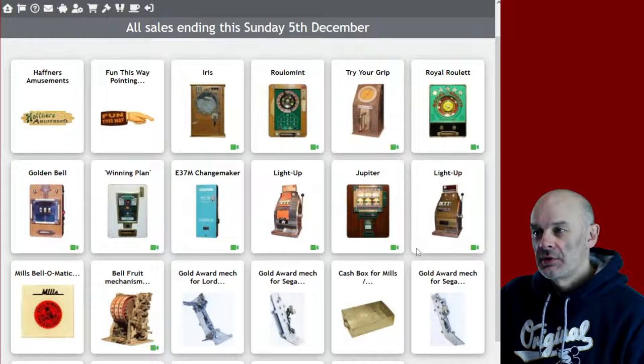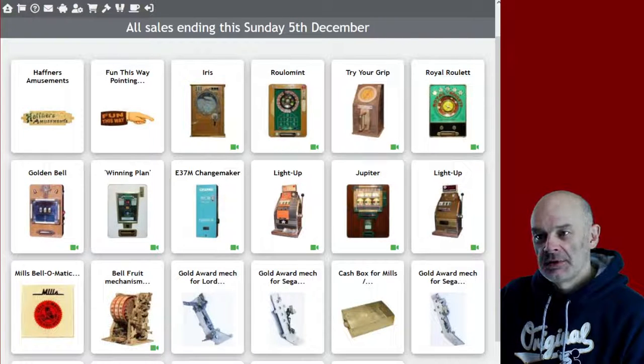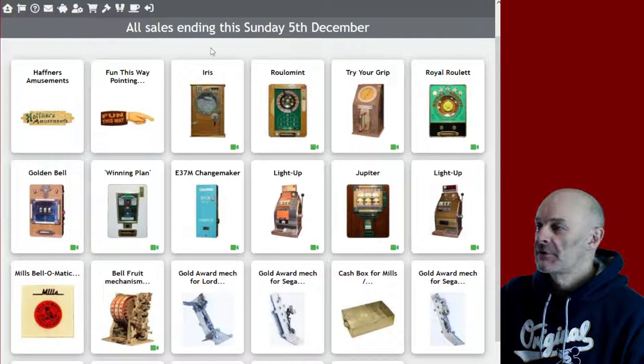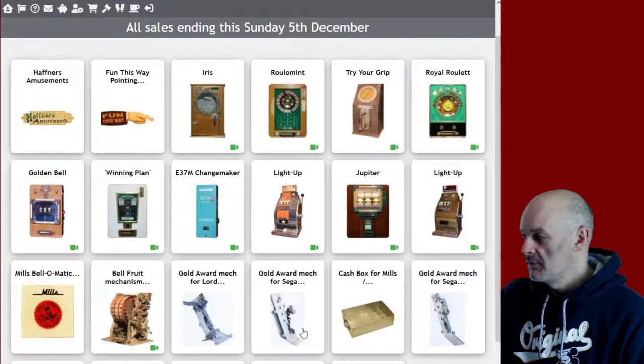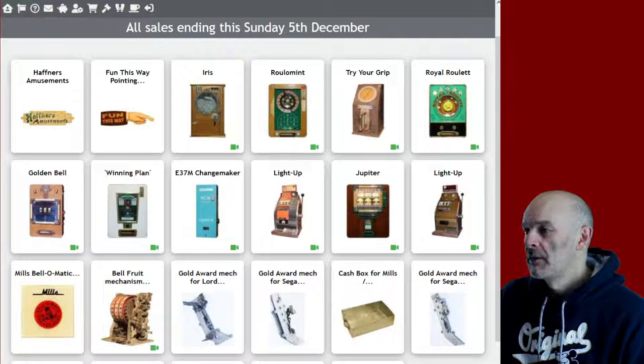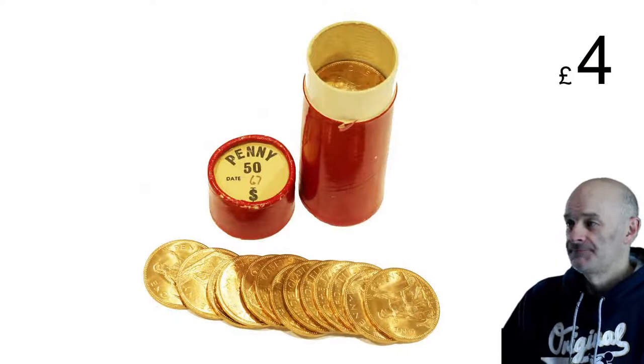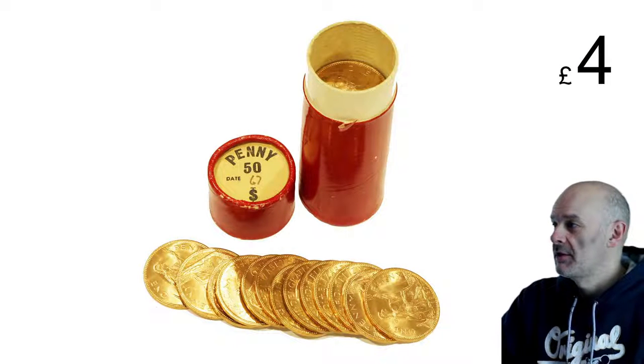Hope you all had a jolly couple of days. I have been busy doing various things as per usual. Somewhere here I put the results, which is what we're looking for. I've lost the thing... here it is. Found it. Right, so this is the stuff that sold Sunday night.